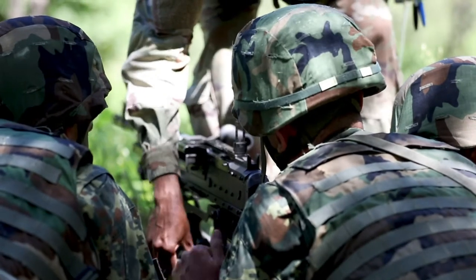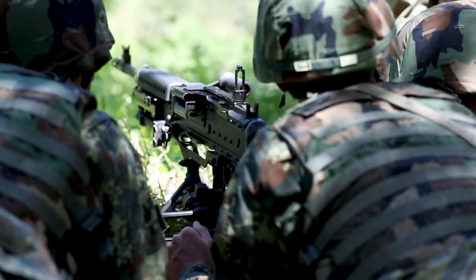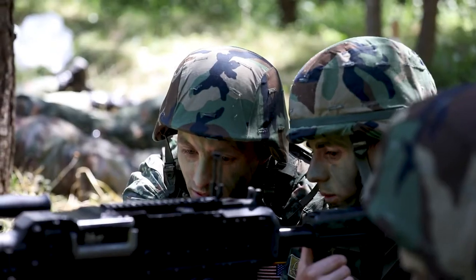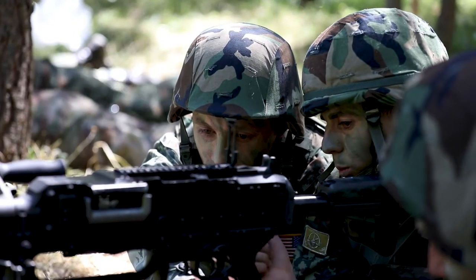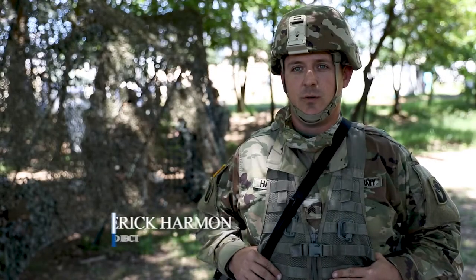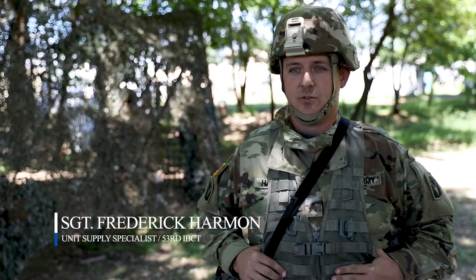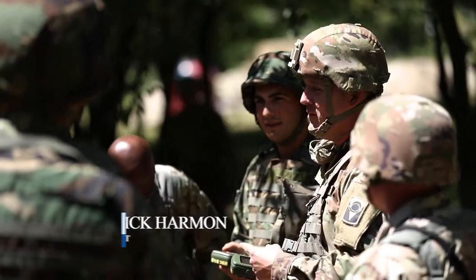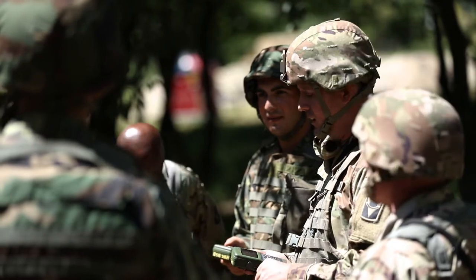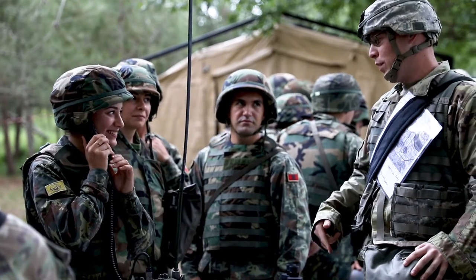The Florida National Guard's 53rd Brigade Support Battalion conducts Army Warrior Task Training. What we're doing is some mock EIB lanes and working on some basic soldier skills, co-training with the Albanian Army as far as American forces and some NATO operations.